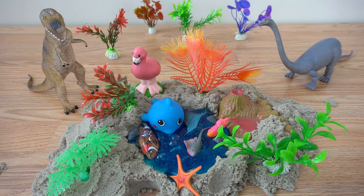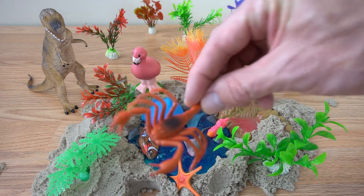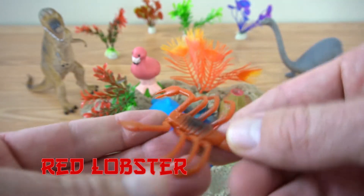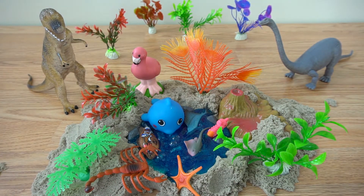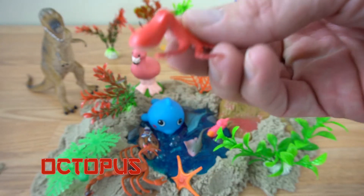Alright, who's next? Oh, looks like we have a lobster coming in. He's a red lobster. Put him right there. Alright, next up, looks like we have an octopus. What's up, Mr. Octopus?